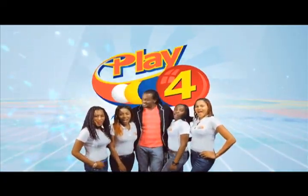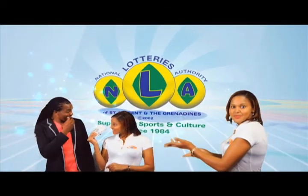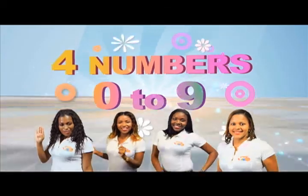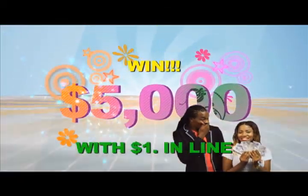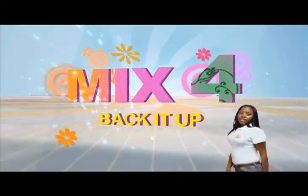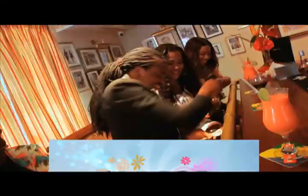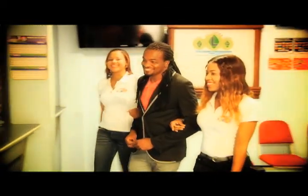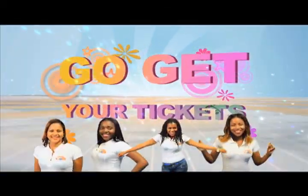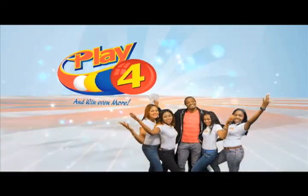Play 4 and win even more — National Lottery says more cash in store. Four numbers from 0 to 9, win 5 grand with $1 in line. Make 4 and back it up too, there'll be lots of cash waiting for you. Choose from Monday to Saturday, go get your tickets, it's so easy to play. When you play 4, you win even more!